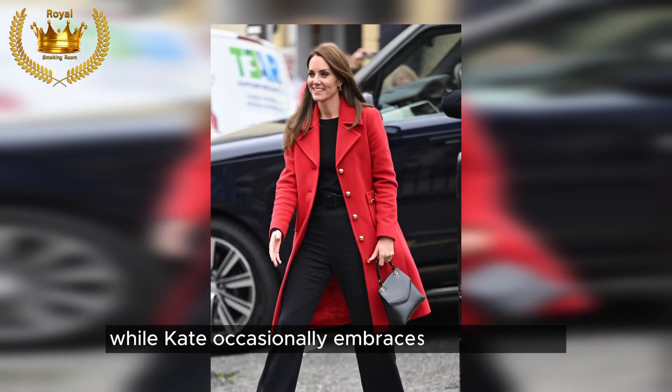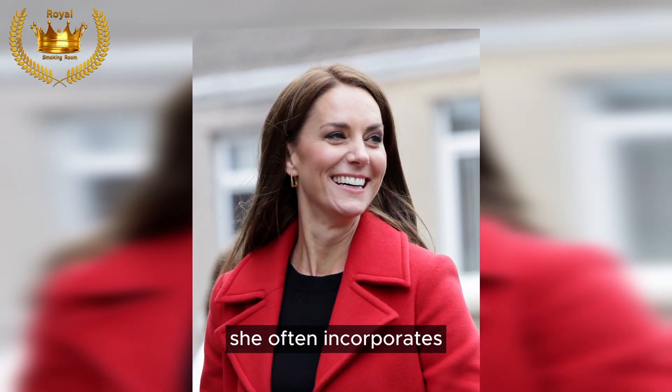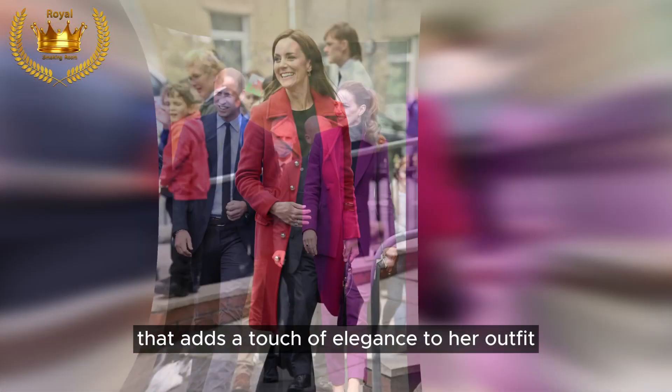Power jacket: while Kate occasionally embraces all-black attire, she often incorporates pops of color into her fall looks, such as this vibrant red coat that adds a touch of elegance to her outfit.